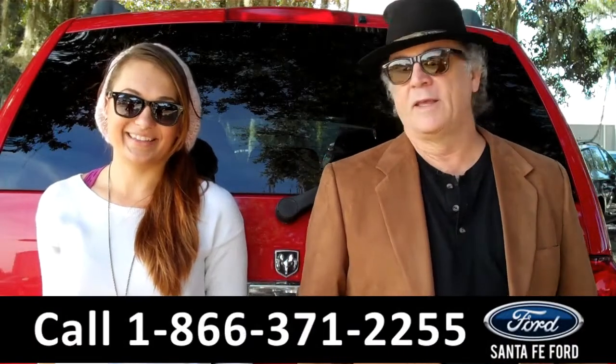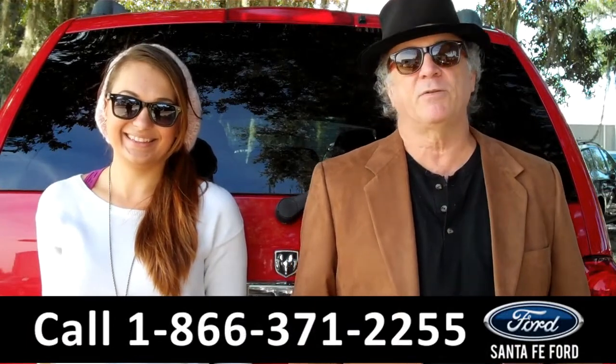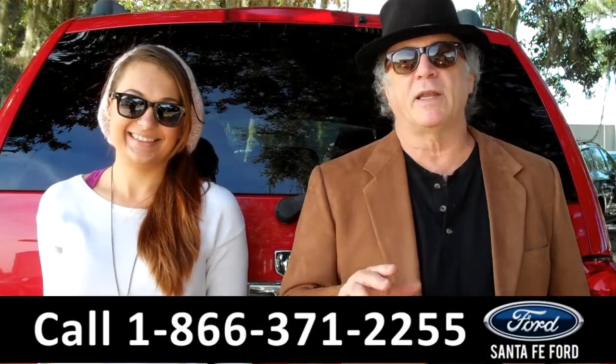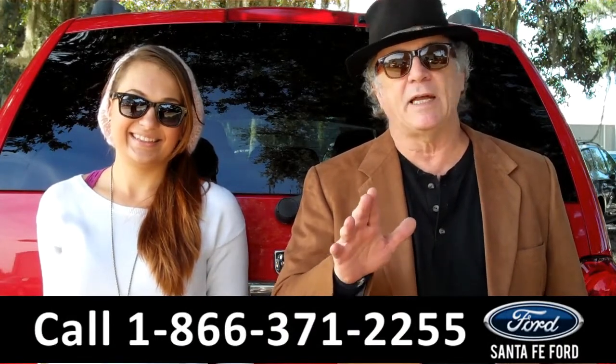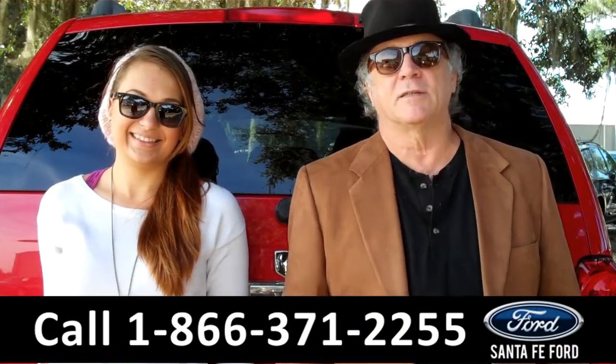Hey, this is Randy, and I'm Carly, from SantaFeFord.com near Gainesville, Florida, I-75 at exit number 399. Stay tuned — we're going to take a closer look at a Dodge Durango. Carly has the details right now.